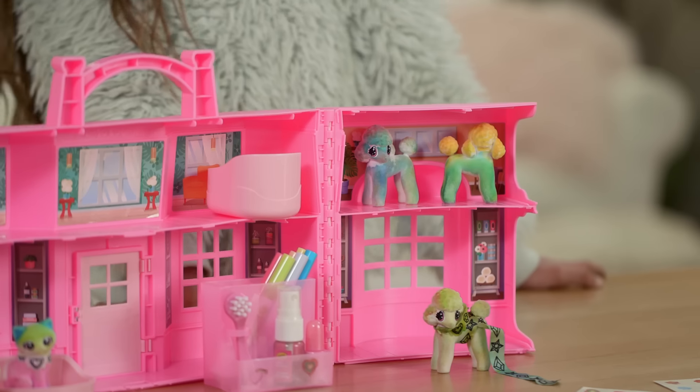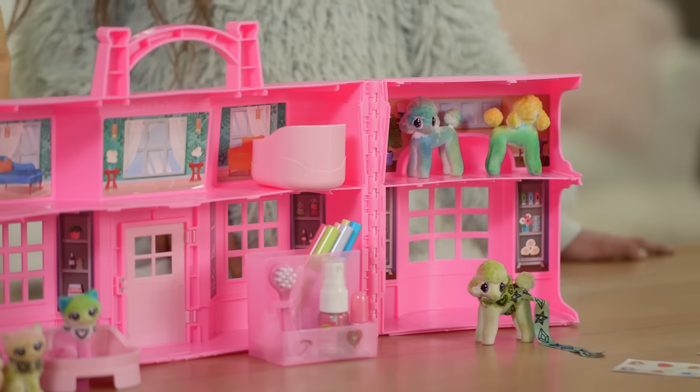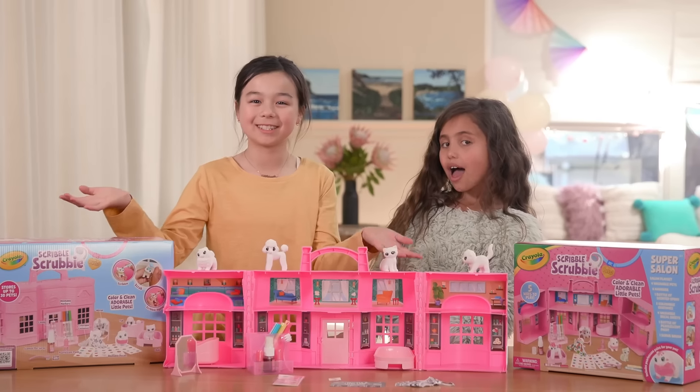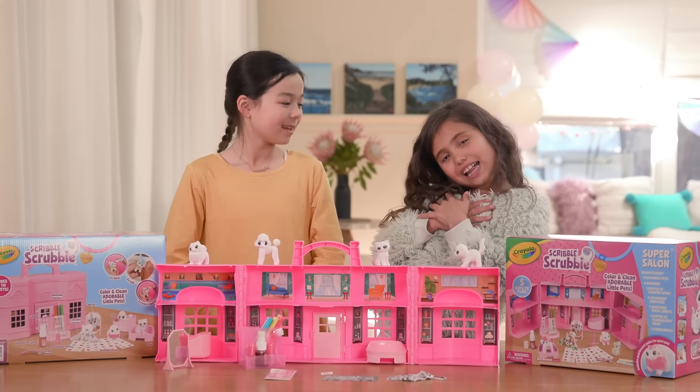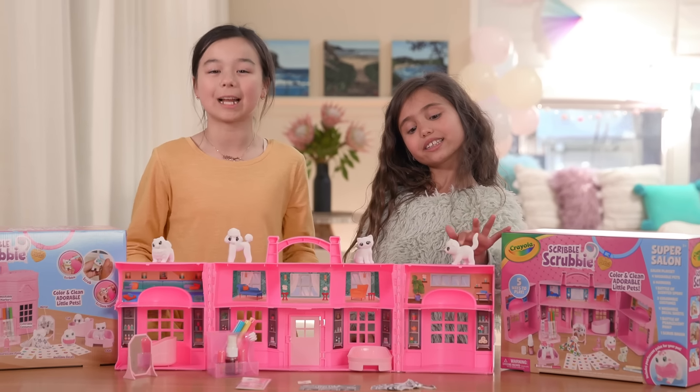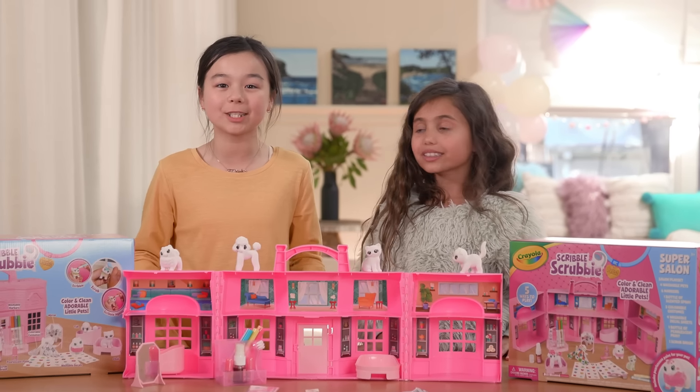Colour, clean and recolour your adorable little pets with the Scribble Scrubbies Super Salon. Welcome back, Scotsdoods. I'm Mikaela. And I'm Zali. And today we're super excited because we get to pamper our pets in our Scribble Scrubbies Super Salon, thanks to Crayola.